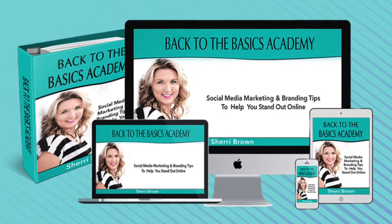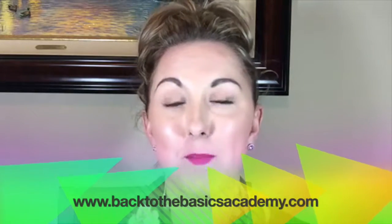I hope you guys got some value from this. If so, feel free to share out the replay. For those of you who want to really brush up your skills when it comes to marketing and branding and maybe don't know how to do a lot of things, you might want to check out my Back to the Basics Academy at backtothebasicsacademy.com. Hope you guys have an awesome day, and until next time, bye!